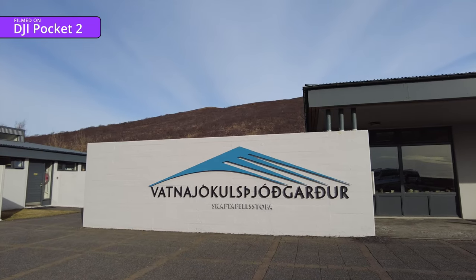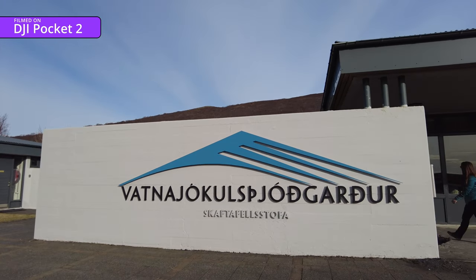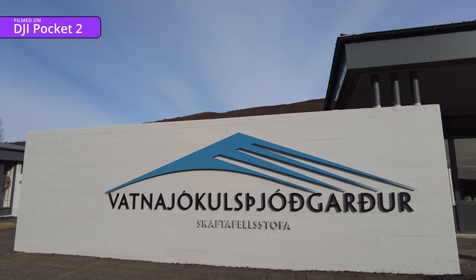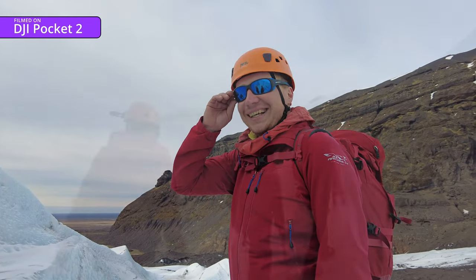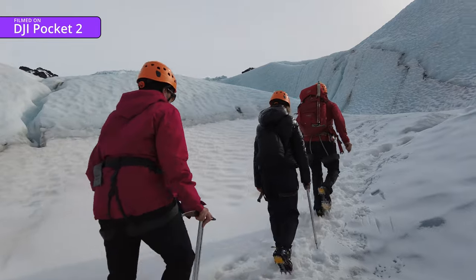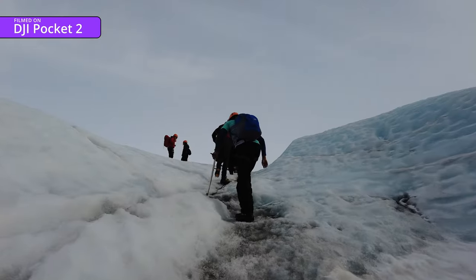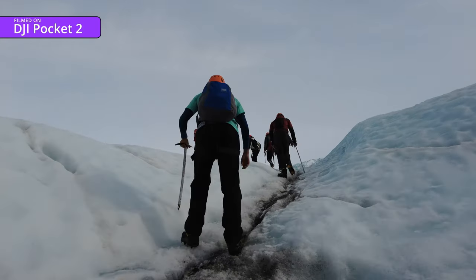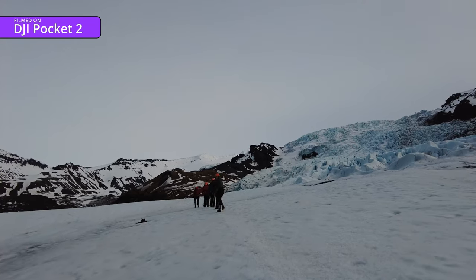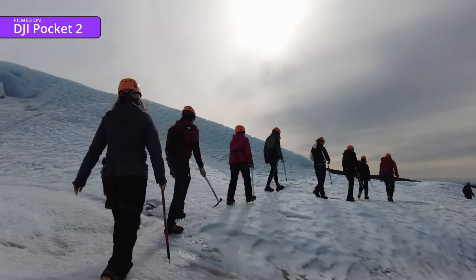For the final test of these two cameras we took them up a glacier - one with a reasonably difficult name to pronounce, much harder than our guides anyway. It was clear pretty quickly that as a glacier cam, the Pocket 2 was the clear winner because you use it one-handed, whereas the iPhone needs both hands. And when you're crossing the ice, you need one of those hands to break your fall when you slip.